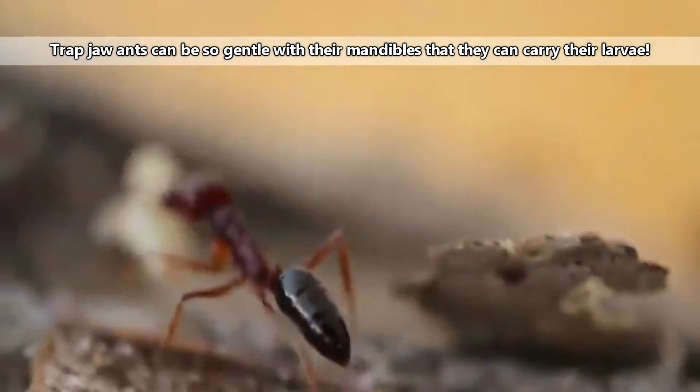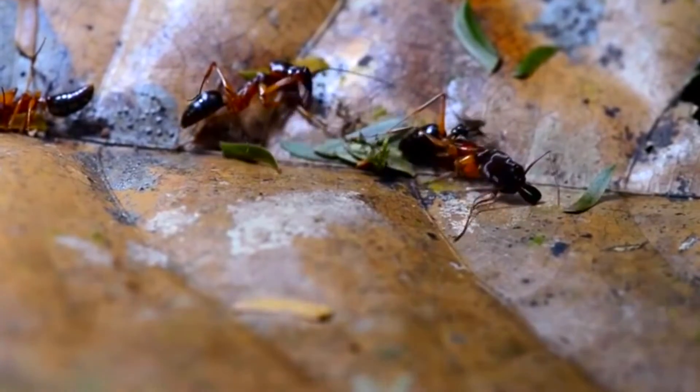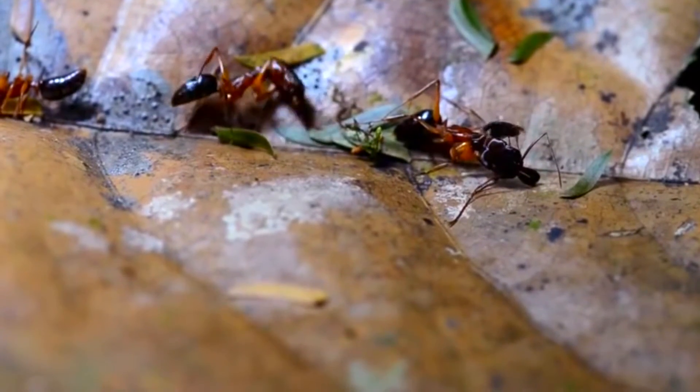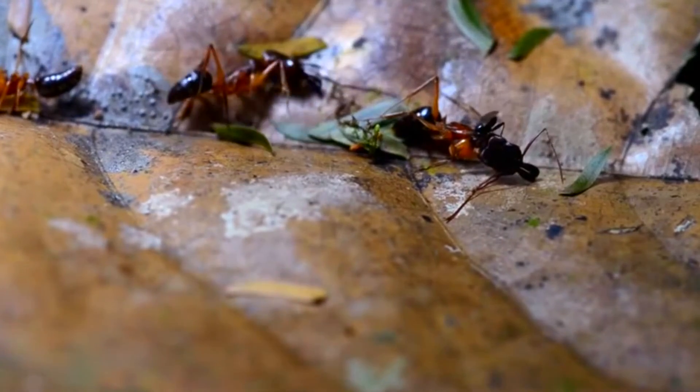Trapjaw ants live in colonies of about 200 members. They don't build anthills, but instead hide under rocks, rotting wood, and in the soil. They may also live inside dead trees; however, they don't often burrow into live plants.